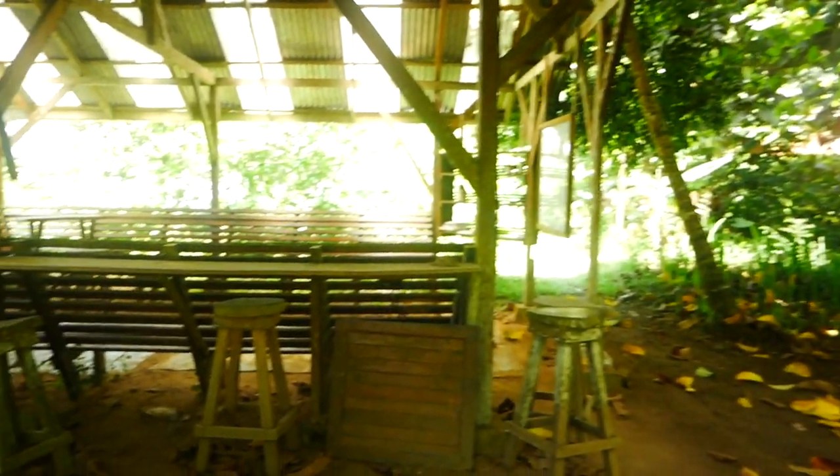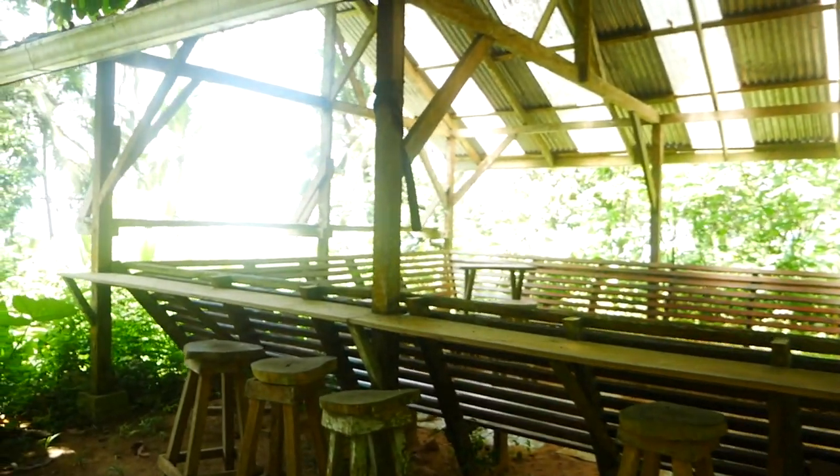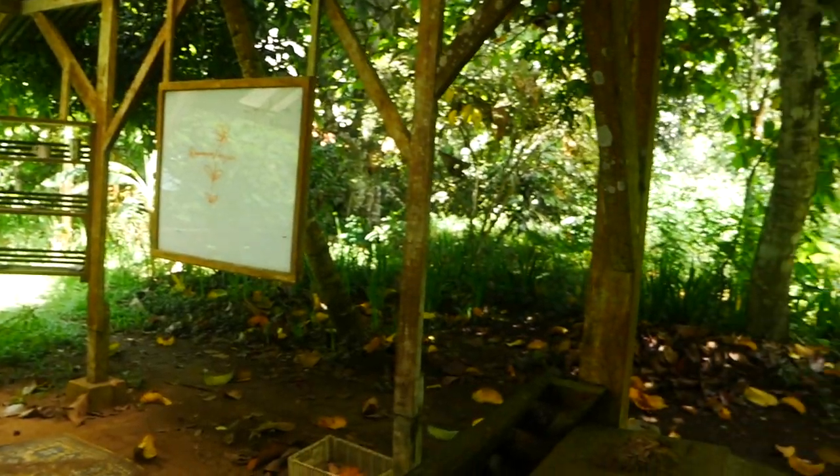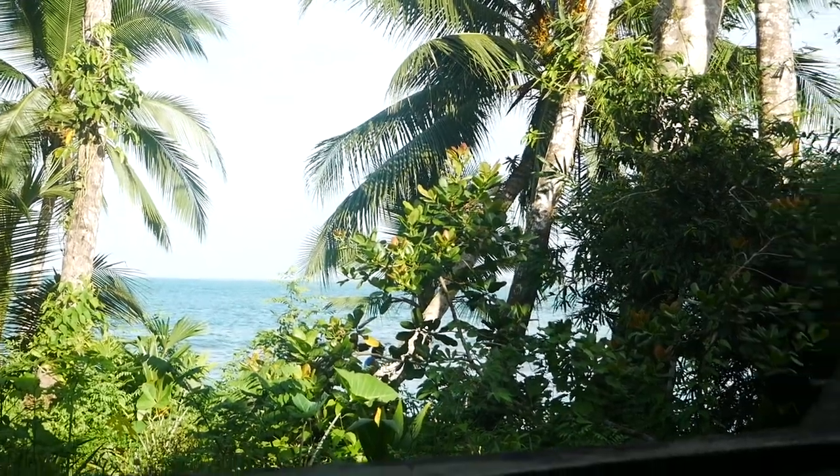Here you can see our classroom — this is where we take people and teach them about all this stuff. It's a beautiful environment; the ocean is right there. It really is a little piece of paradise.